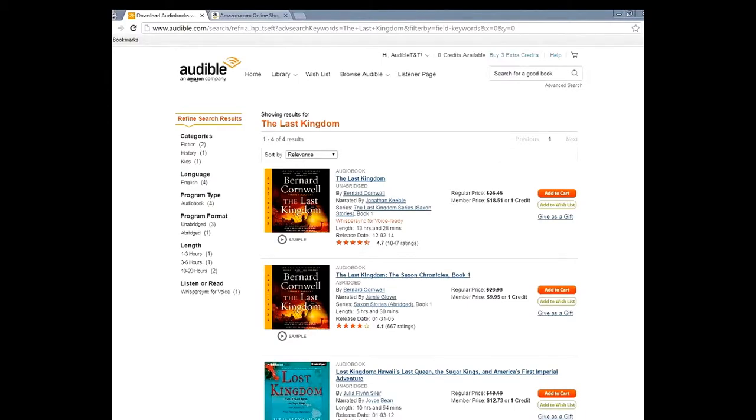Hey y'all, this is Audible Tips and Tricks, and boy do we have a fantastic tip for you today. We're going right after 'The Last Kingdom' by Bernard Cornwell — this book is just outstanding.